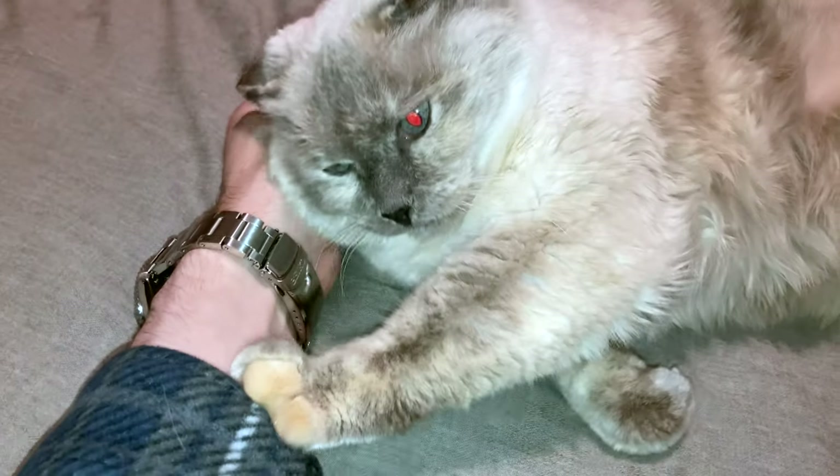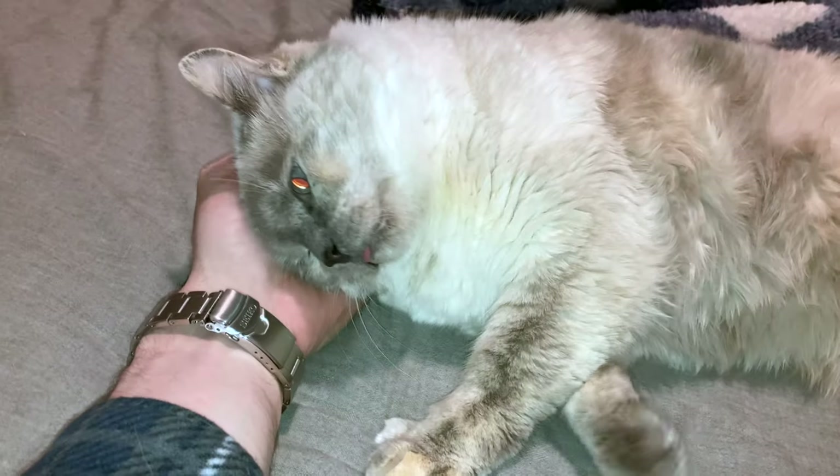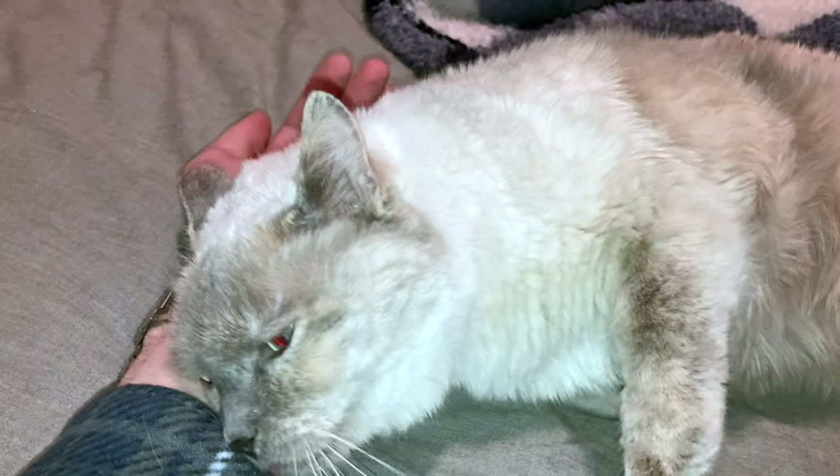I simulate being a cat when I play with Kitty kinesthetically — I use my hand to simulate the same kind of kneading action that Kitty does in response as a loving signal.